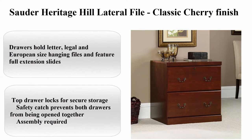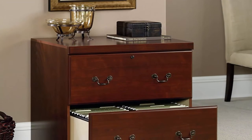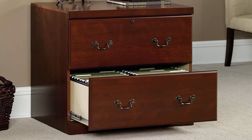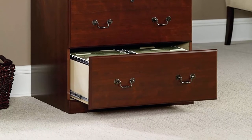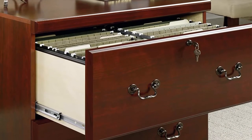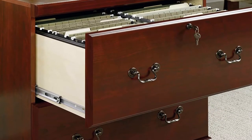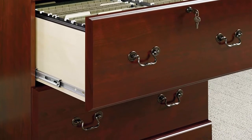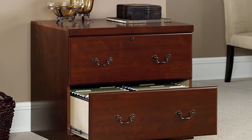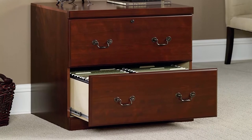Top 4. Solder Heritage Hill lateral file, classic cherry finish. About this item: drawers hold letter, legal, and European size hanging files and feature full extension slides. Top drawer locks for secure storage. Safety catch prevents both drawers from being opened together. Assembly required. Engineered wood construction. Assembled dimensions: L 30.12 inches x W 20.47 inches x H 30.12 inches. 5-year limited warranty.